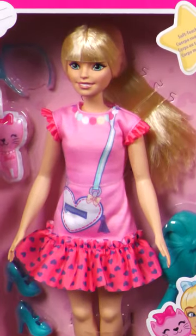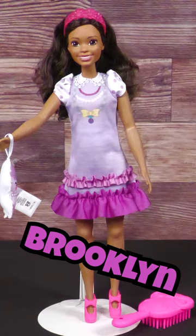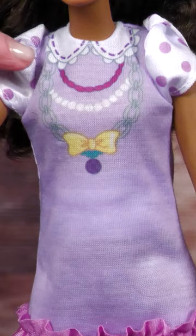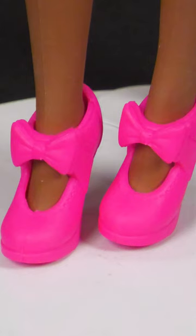My First Barbie is a line of larger dolls from Mattel with poseable, soft-touch bodies that are easy for preschoolers to dress. Brooklyn is an African-American doll wearing a lilac dress with necklace print, polka dot puff sleeves, and ruffled hem. She comes with a floral headband and pink heels, plus a brush and a plush poodle.